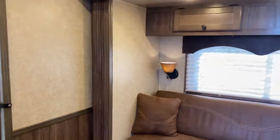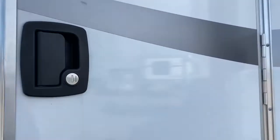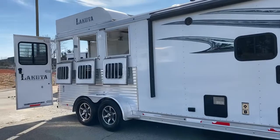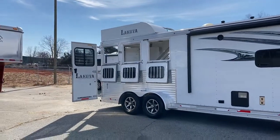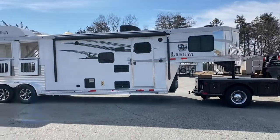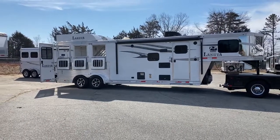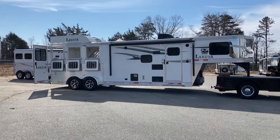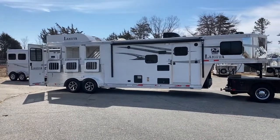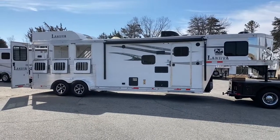To recap: 2019 C39 with slide, nine foot short wall, three horse, all aluminum Lakota Charger. Super nice unit, clean, everything works, and it's ready to go — ready for spring riding. If you want to reach out to me: 828-773-4500. For pricing on this unit, go to carolinatrailersales.com — all pricing will be on my website. Of course, you can always text me at 828-773-4500. Have a great day.